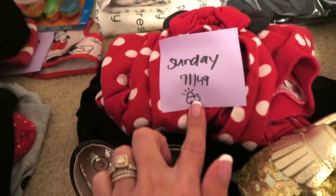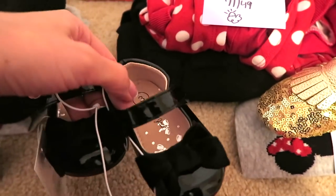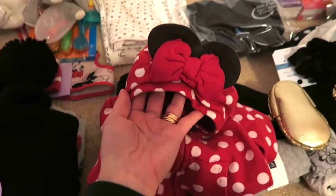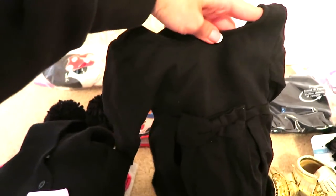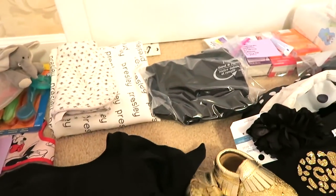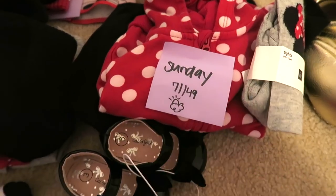This is the Sunday outfit. The weather's going to be really nice during the day but cooler at night. I have these little black Mary Janes with bows from the Cat and Jack line at Target, and a little mini jacket from Baby Gap with polka dots for the evening. I have this black dress from Old Navy — it has a cute keyhole back — paired with Minnie Mouse tights. I just love them to pieces.